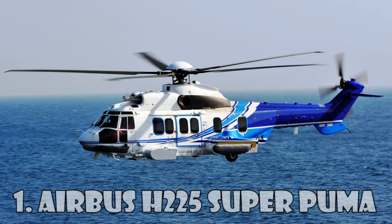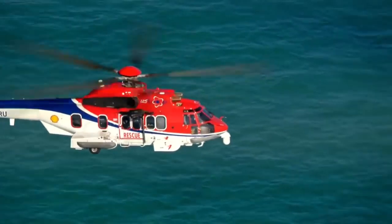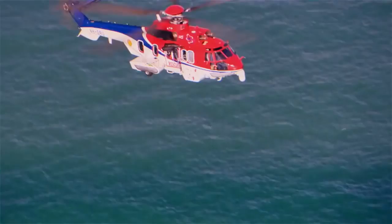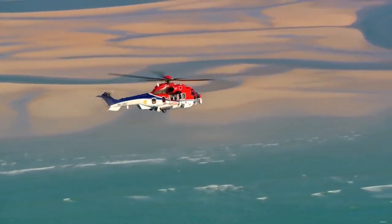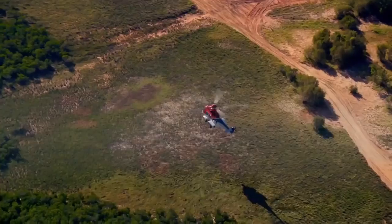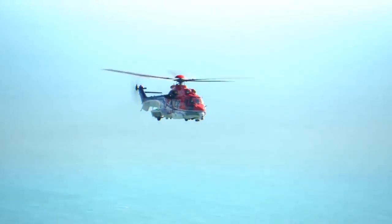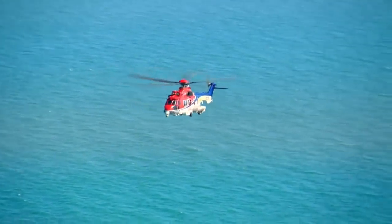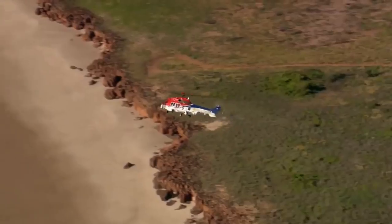The Airbus H-225 Super Puma is a twin-engine passenger long-distance transport helicopter and the most expensive helicopter in the world, costing $27 million. It was designed by Eurocopter as the next-generation Super Puma and can carry up to 24 passengers plus three crew members. Initially the helicopter was named the Eurocopter EC-725, but in 2015 it was renamed H-225 in accordance with the corporate rebranding of Eurocopter and Airbus Helicopters.